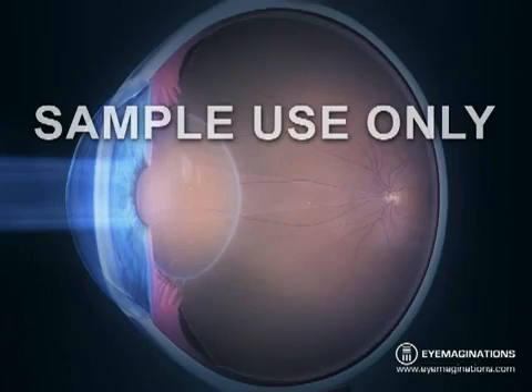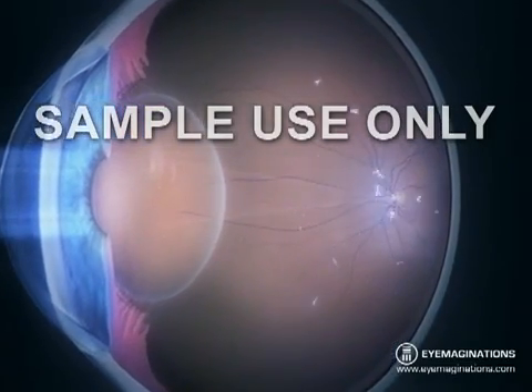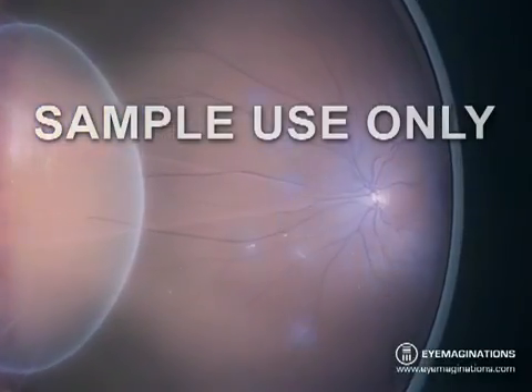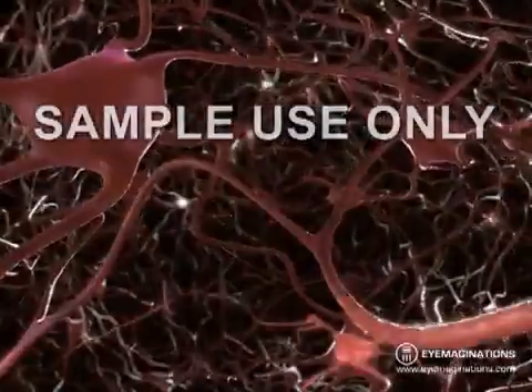The retina works like the film in a camera. When light hits the retina, tiny cells collect the light signals, and convert them into electrical signals, which are then sent through the optic nerve and to the brain.